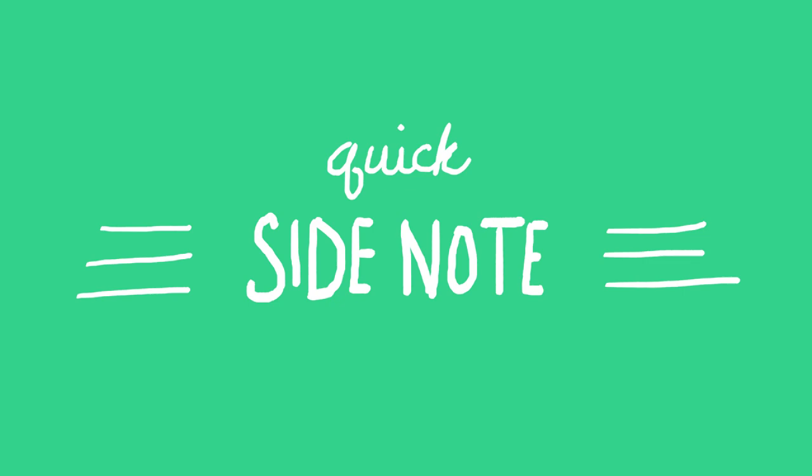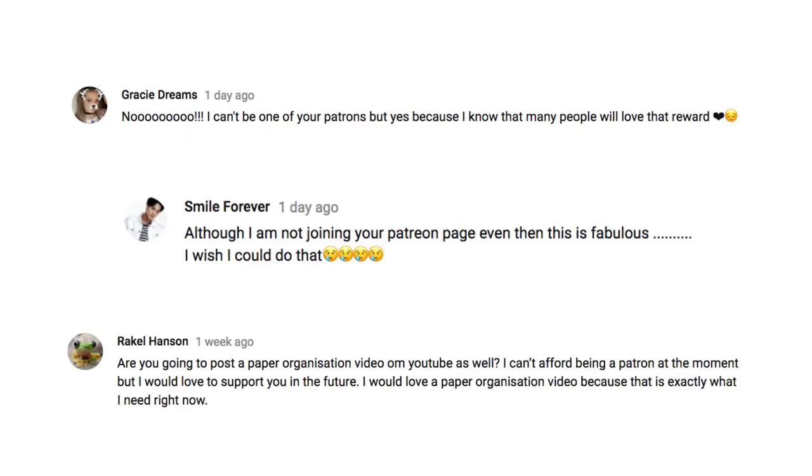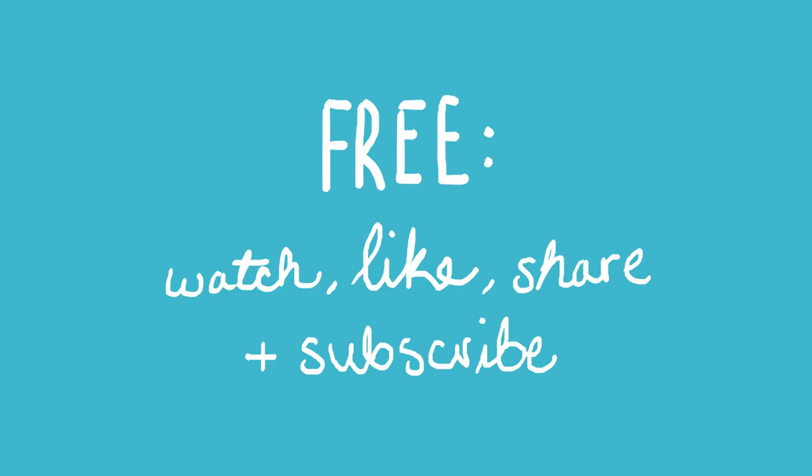Quick side note after seeing some of the comments in my community tab: don't feel obligated to become a patron if you can't afford it. It's free to like, share, comment, and subscribe to this channel and that helps in a big way too. So that's where I am with this whole new office thing — I'm still getting the rest of the house situated, which is a lot more time consuming than I thought. Thank you guys for hanging in there with me; there will be more videos coming soon. I think I need to go make some coffee and finish cleaning up the rest of this room.